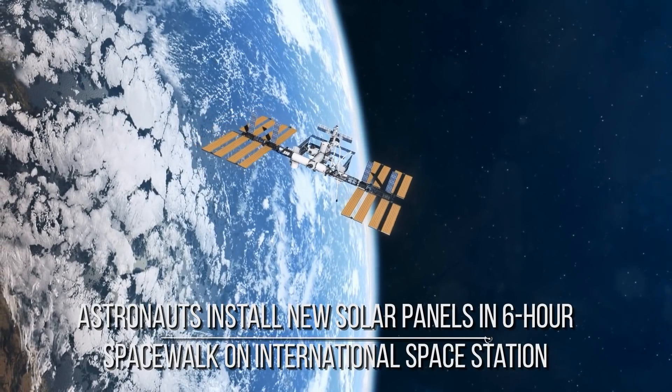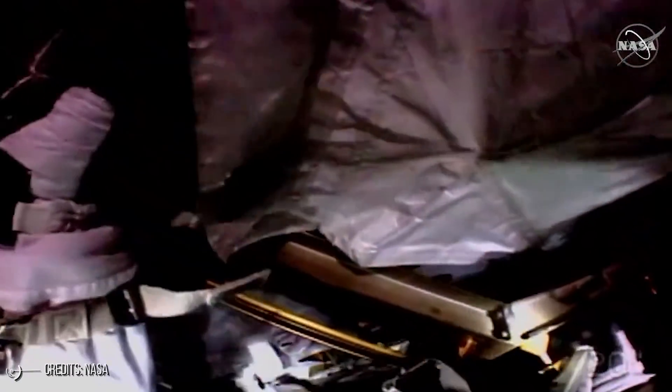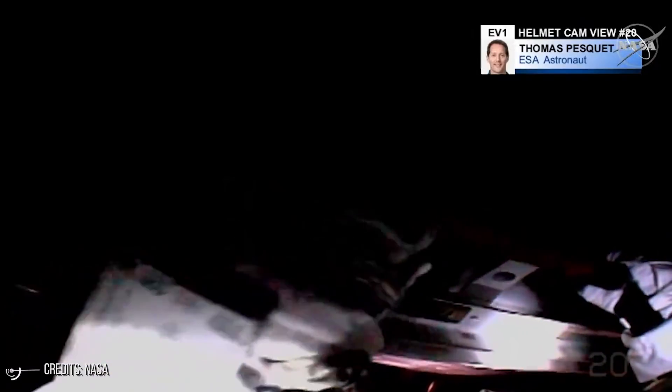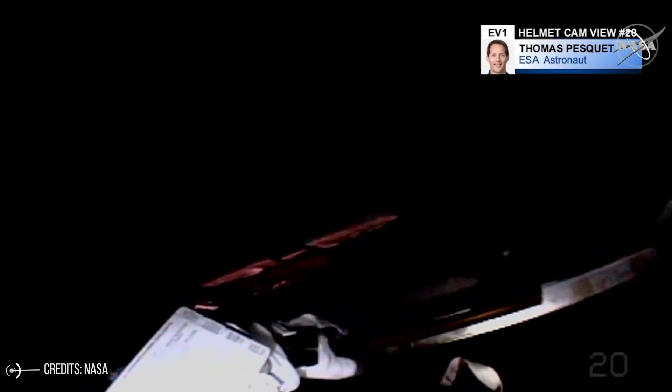Astronauts install new solar panels in a six-hour spacewalk on the International Space Station. NASA astronaut Shane Kimbrough and French astronaut Thomas Pesquet of the European Space Agency conducted a six-hour and 28-minute extravehicular activity on June 20 to finish the installation and deployment of the first ISS rollout solar array.